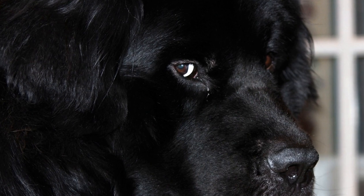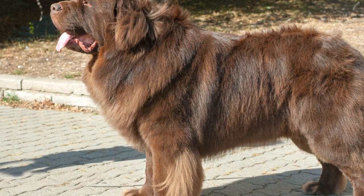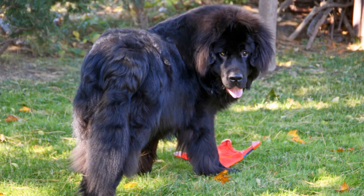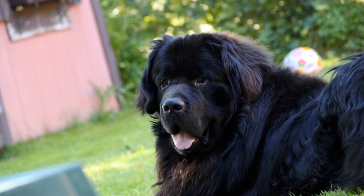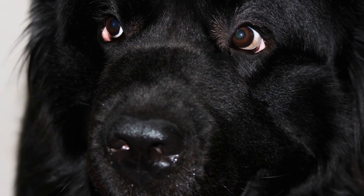One of the most noticeable features of Newfoundland dogs is their luxurious and dense double coat. The outer layer is coarse and oily, providing excellent protection against water. This unique coat allows them to thrive in aquatic environments. It also serves as insulation, helping them stay warm even in frigid waters.